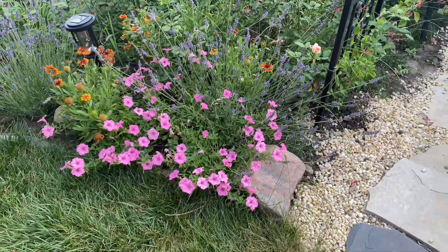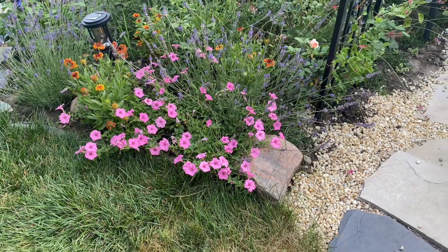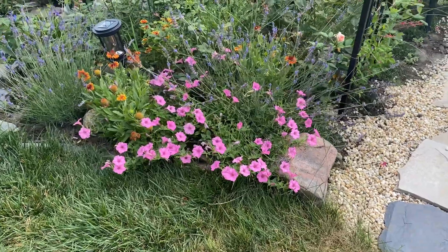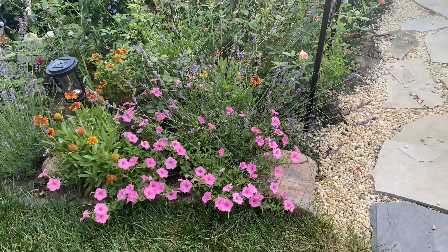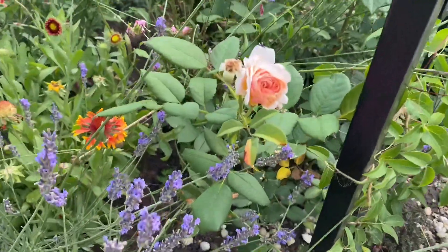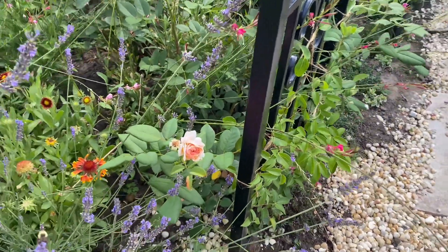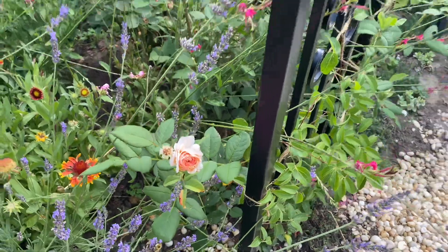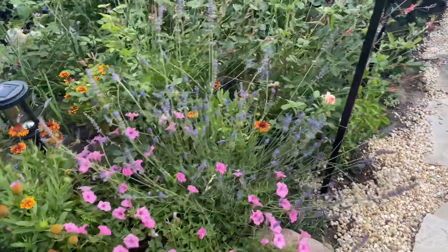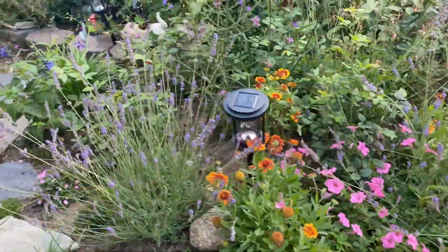Supertunias have been beautiful — they've been filling in very much and I think I'm going to repeat these next year because they have required no care and they've just been sprawling and filling in. I also have a Shropshire Lad climbing rose planted against the arch on both sides — it's symmetrical and starting to bloom. I love the peachy apricot bloom on it. My gaillardias are blooming and looking really nice as well.